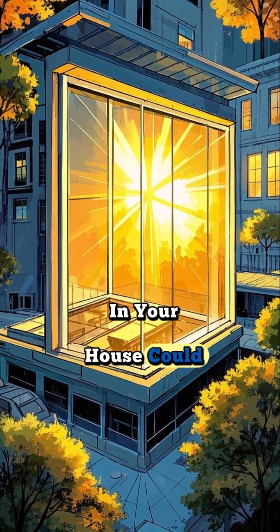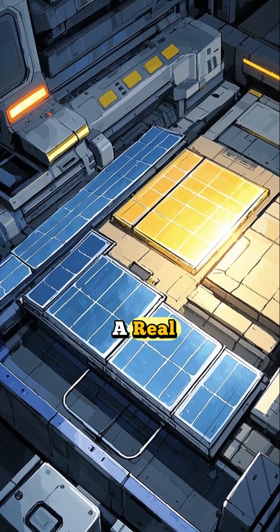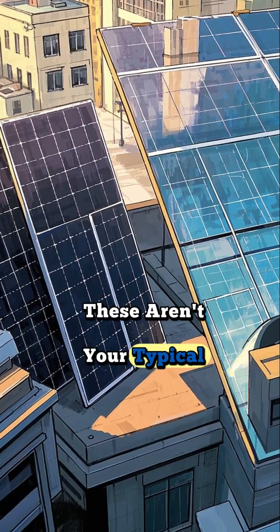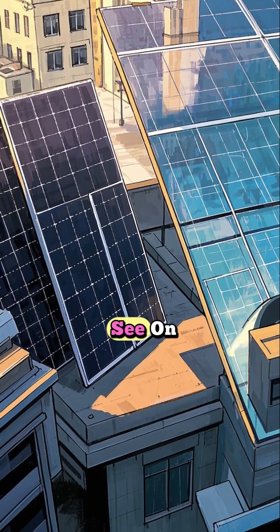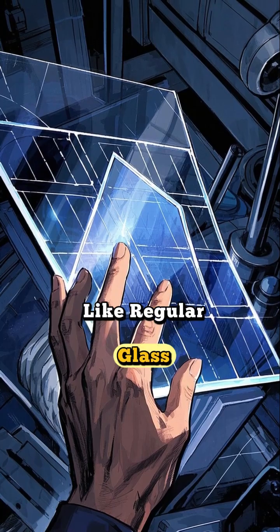Did you know that the windows in your house could one day power it? It sounds like science fiction, but it's based on a real technology called transparent solar panels. These aren't your typical dark, opaque solar panels you see on roofs. Instead, they look and feel just like regular glass.